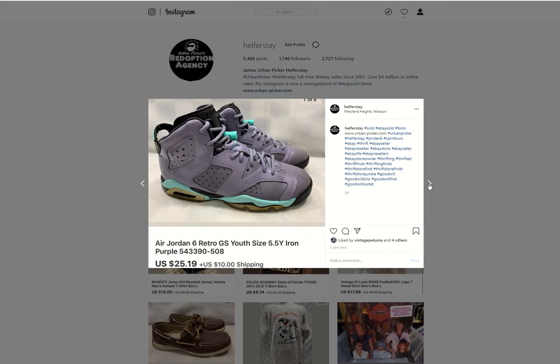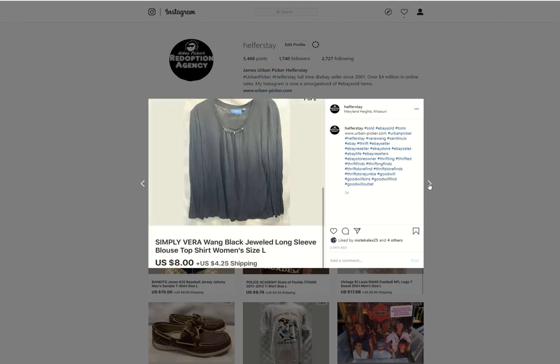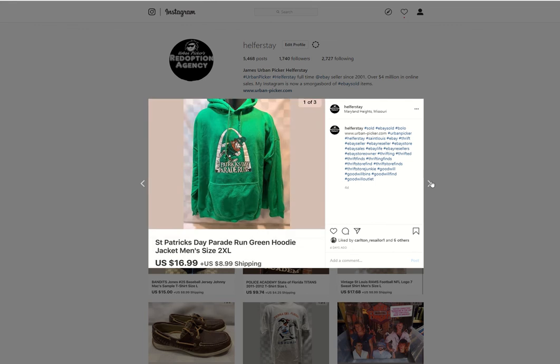Some Air Jordan 6s — I believe from the bins — sold for $25.19. Denver Broncos Vintage Sweatshirt, probably from the bins, $12.97 British pounds. Simply Vera Wang — hopefully from the bins — sold for $8. This vintage homemade knitted football-inspired sweater with footballs on the front — love finding stuff like this — going to Australia for $109.67. I think that was a Ben's item. St. Patrick's Day Parade Run hoodie from the bins sold for $16.99.